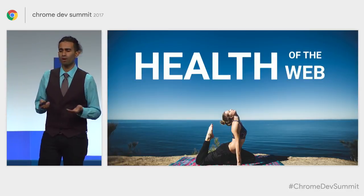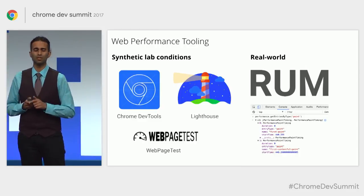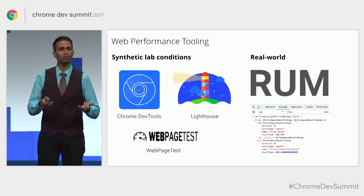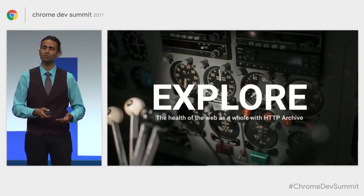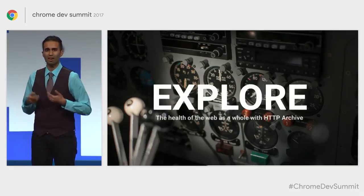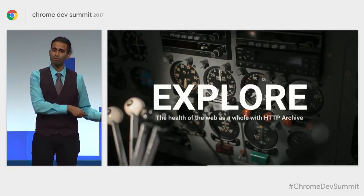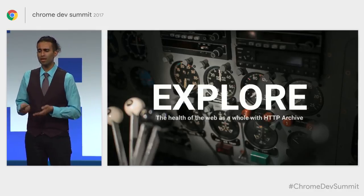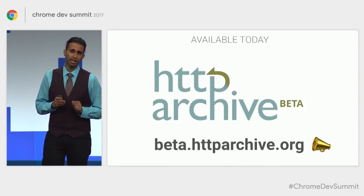Let's talk about the health of the web as a whole. Over the last few years, we've given you good tools for understanding performance in synthetic lab conditions — Chrome DevTools, Lighthouse, WebPageTest — as well as tools for understanding trends like HTTP Archive, which lets you see things like average image sizes and median resource sizes. However, HTTP Archive doesn't include many of the modern metrics or graphs we've been highlighting. Today we'd like to change that. I'm happy to introduce the HTTP Archive Beta, available at beta.httparchive.org.